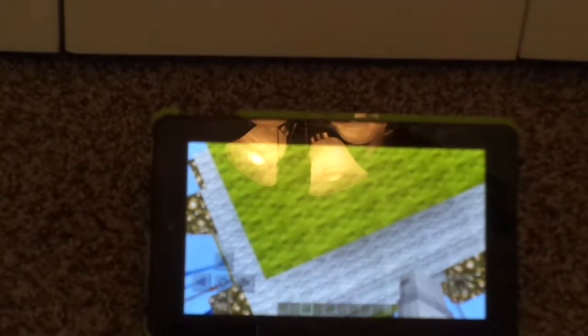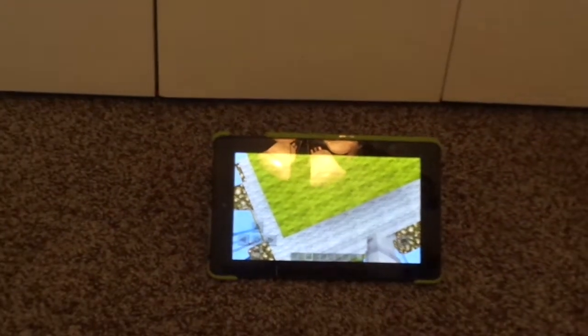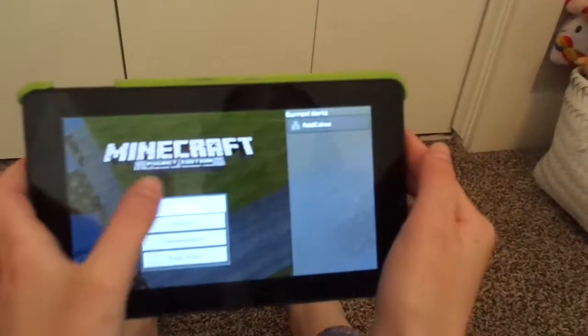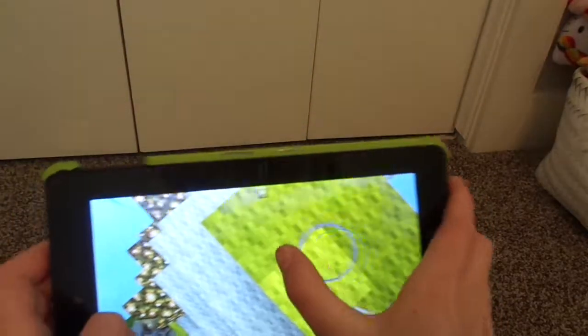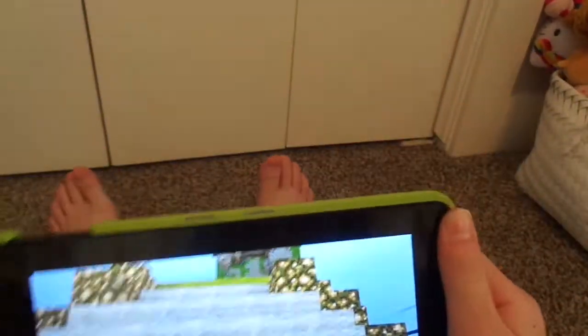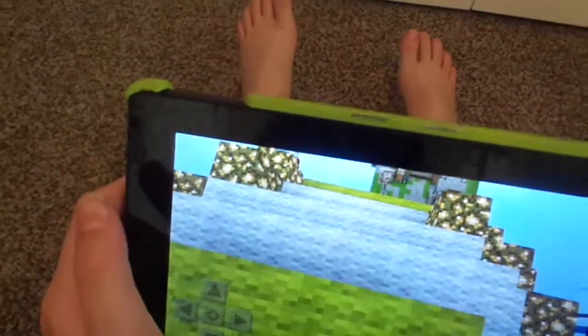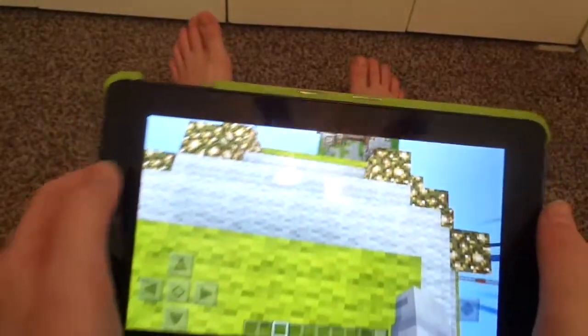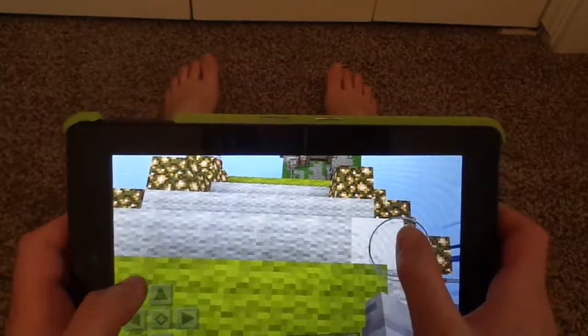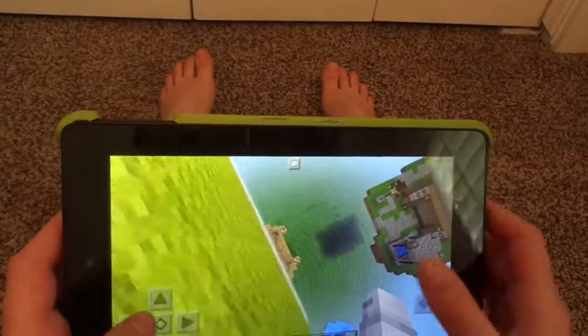Hello and welcome back to another episode of Aircraft. Sorry, I'm just adjusting everything really fast because I have a new tripod. You can't see it but I'll be playing like this and you can see me. It's Saturday and we are in creative mode because we are doing a big build.